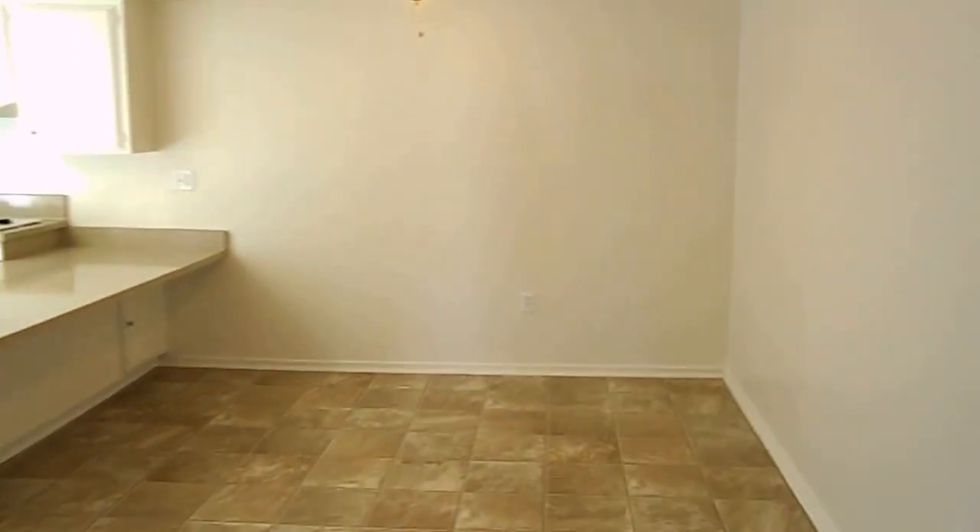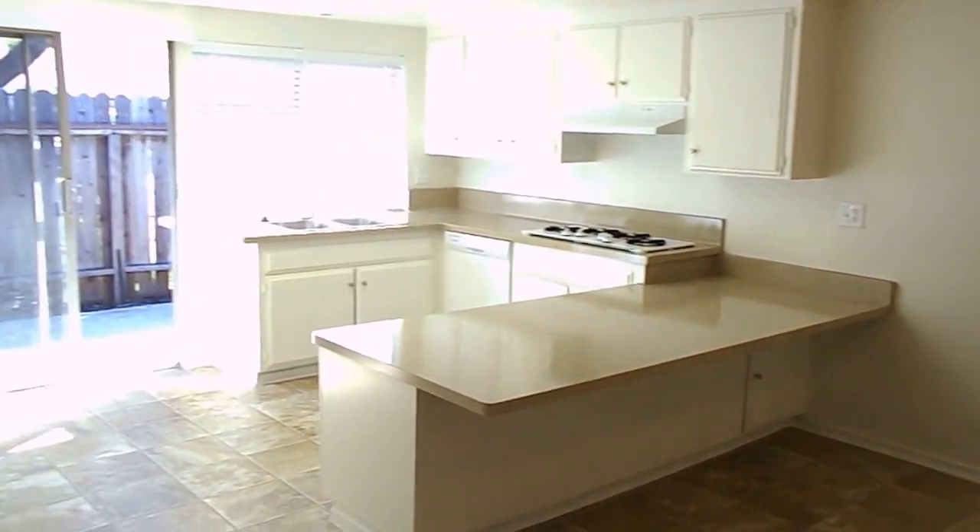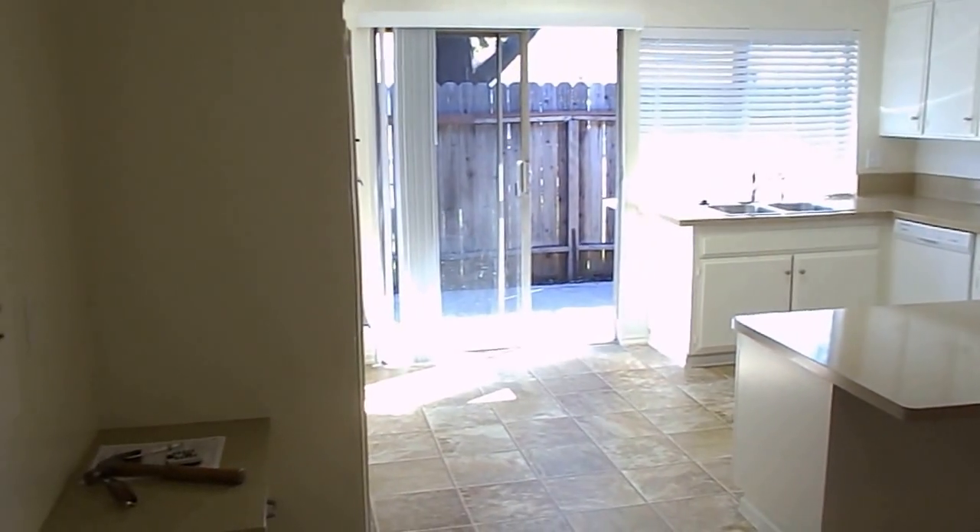As you walk in this way you have a spacious dining room with a ceiling fan, and a large kitchen.